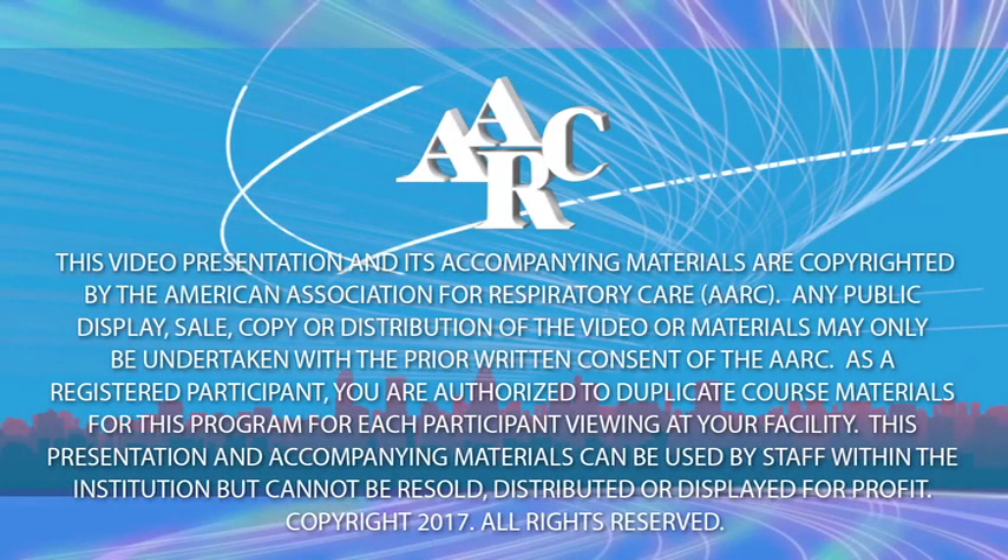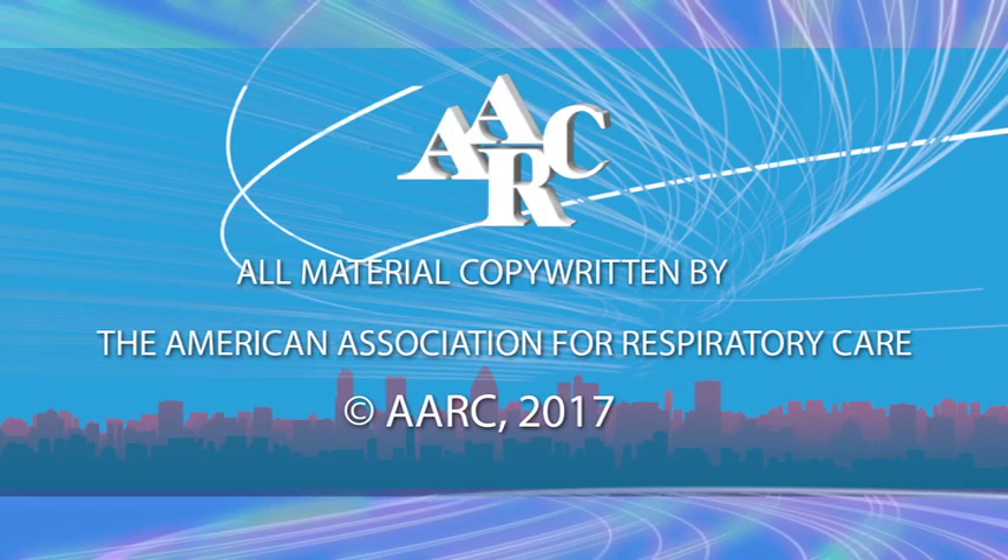This video presentation and its accompanying materials are copyrighted by the American Association for Respiratory Care. Any public display, sale, copy or distribution of the video or materials may only be undertaken with the prior written consent of the AARC. As a registered participant, you are authorized to duplicate course materials for this program for each participant viewing at your facility. This presentation and accompanying materials can also be used by staff within the institution, but cannot be resold, distributed or displayed for profit. Copyright 2016. All rights reserved.